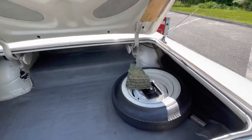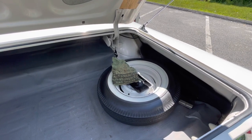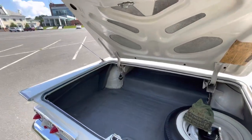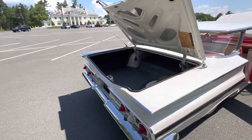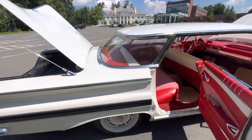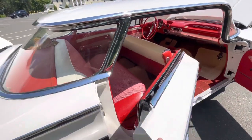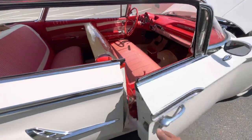There's an original spare, the jack, and everything is intact — including chains for wintertime. I don't think this was ever driven in the winter, barely driven at all. The hat in the back is from the original owner, still in place where it was found. All the doors and windows close effortlessly.